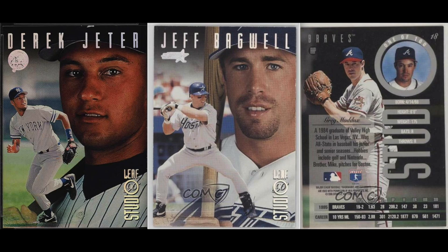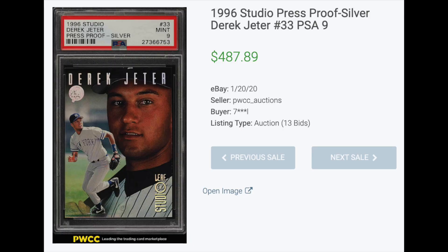Number five: 1996 Studio Press Proof Silver. Another parallel without much to it — these look like the regular set with just the lettering a little more silvery. There are actually three parallels of this set: the bronze with a print run of 2,000, the gold with a print run of 500, and the silver here with a print run of 100. Not sure why they chose to make the silver rarer than the gold. Regardless, the Derek Jeter in a PSA 9 sold for $487.